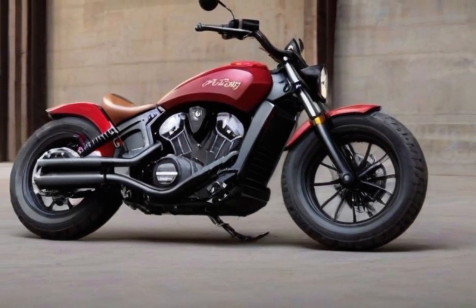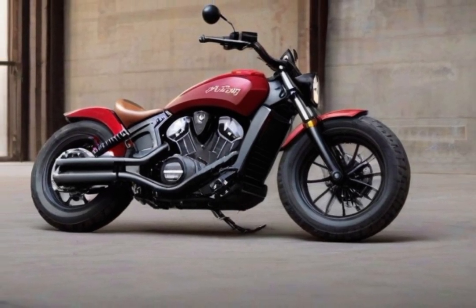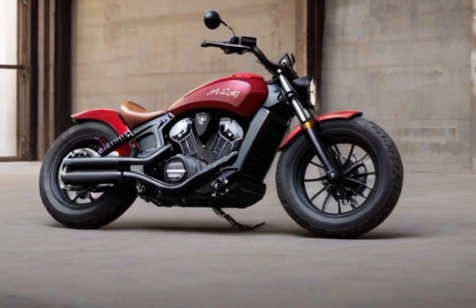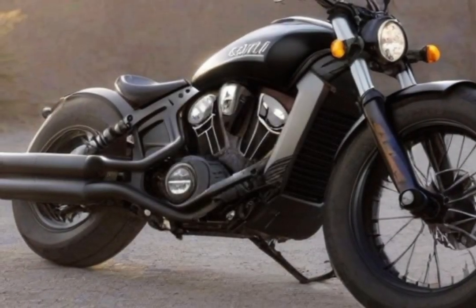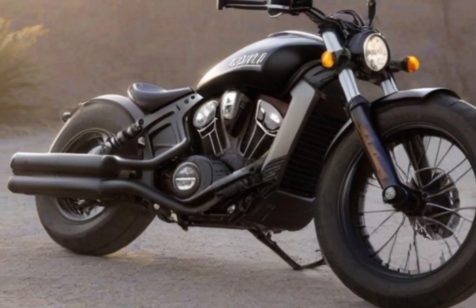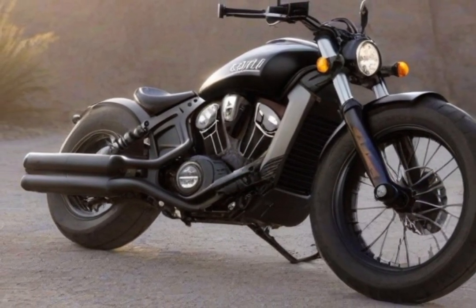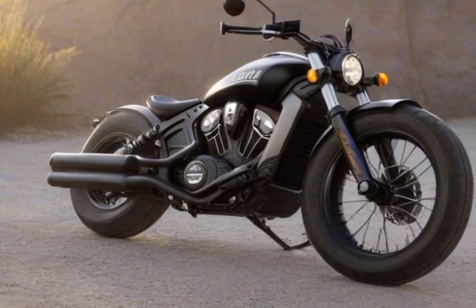Its striking and menacing appearance, enhanced by the blacked-out finishes and tiny handlebars, guarantees that it draws attention wherever it goes. Select from an amazing range of colors such as Striker Red Metallic, Spirit Blue Smoke, Black Metallic, and Black Smoke, each of which adds a special dimension to the already outstanding design.